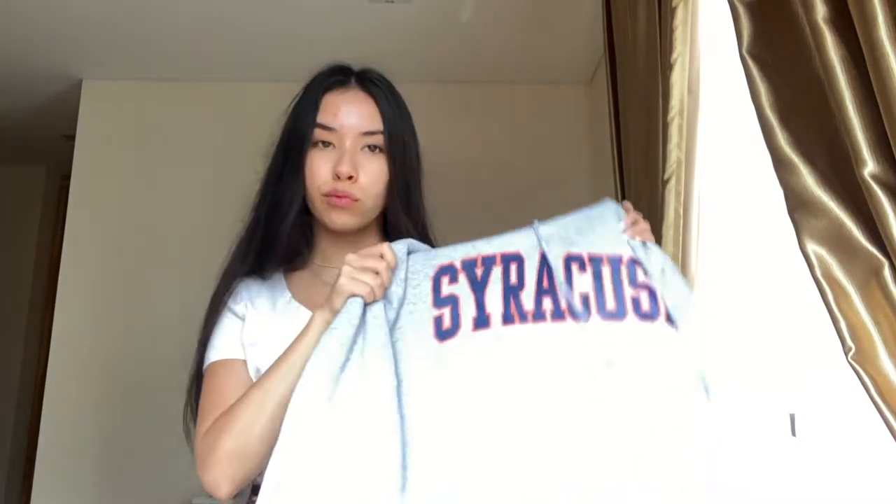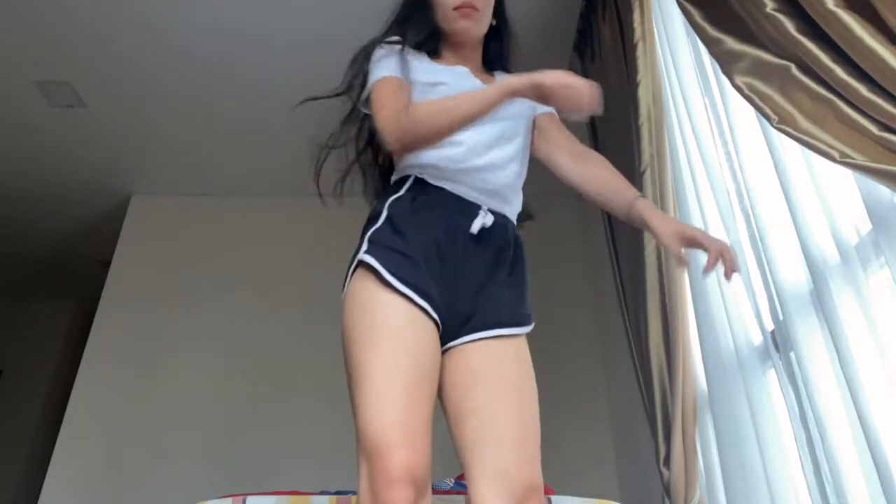So I'm going to the library, just wearing a casual outfit. I'll also be wearing my Syracuse hoodie that I got from here.